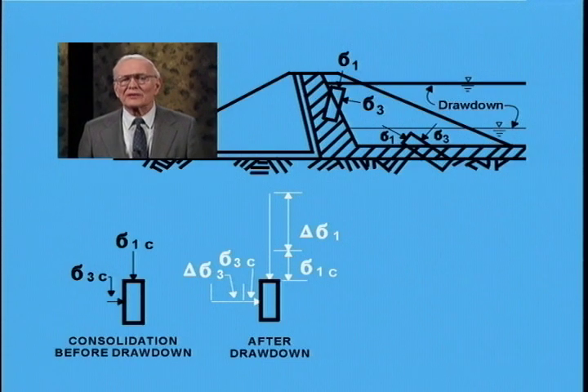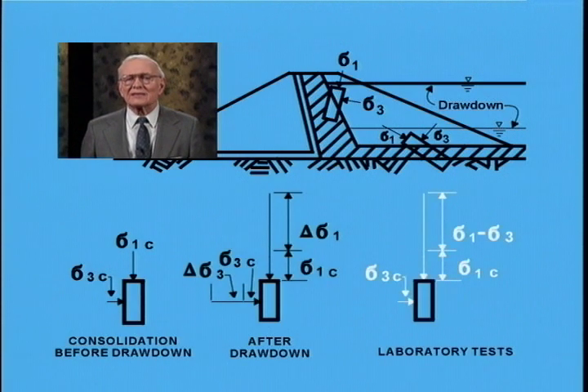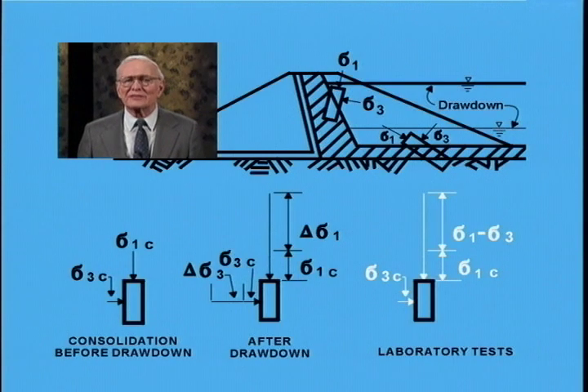The increase in sigma-3c merely adds to back pressure. Since applied back pressure has already produced 100% saturation, there is no need to increase the applied sigma-3c stress, so chamber pressure used for consolidation is not increased. Instead, only the deviator stress is increased until failure occurs. For failure surfaces having a factor of safety of 1.5 to 2 before drawdown, the ratio of major to minor principal stress at consolidation (sigma-1c / sigma-3c) usually has a magnitude of about 2.